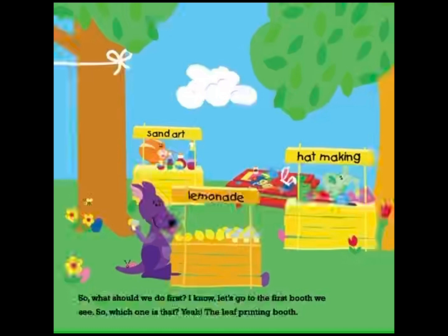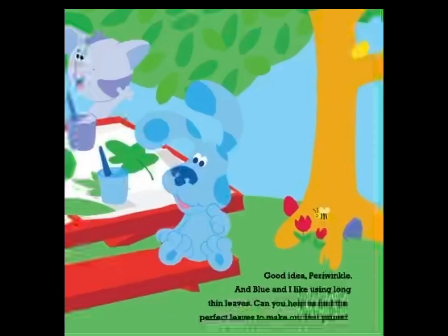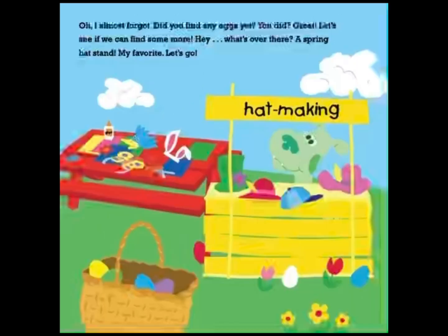So what should we do first? I know — let's go to the first booth we see. The leaf printing booth! I love making leaf prints, and it looks like they have all of our favorite colors to use: green, blue, and... Periwinkle! I want to use a big, round leaf for my print. Good idea, Periwinkle. Blue and I like using long, thin leaves. Can you help us find the perfect leaves to make our leaf prints? Those are some great leaves you picked out. How do our leaf prints look? Let's take them home and put them on the refrigerator. Did you find any eggs yet? You did? Great, let's see if we can find some more.